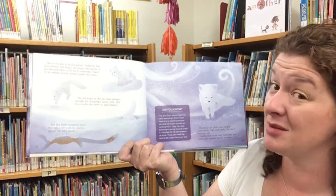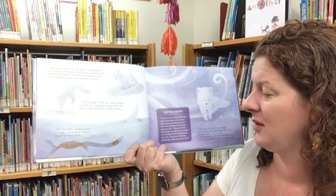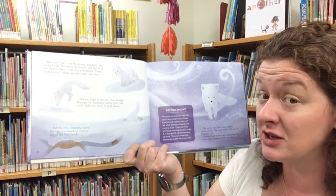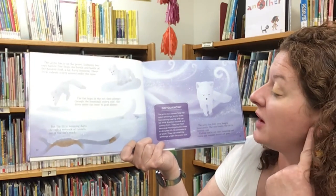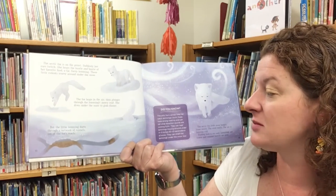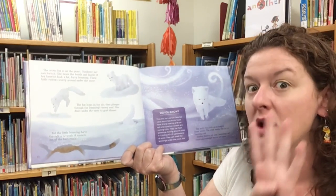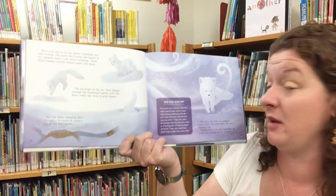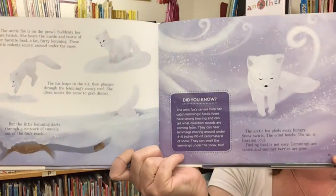Finding food is not easy. Lemmings are scarce and summer berries are gone. Did you know that Arctic foxes' senses help them catch lemmings? Arctic foxes have strong hearing and can tell which direction sounds are coming from. They can hear lemmings moving around under four to five inches of snow, and can smell them under the snow too.